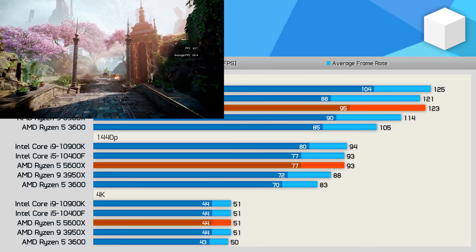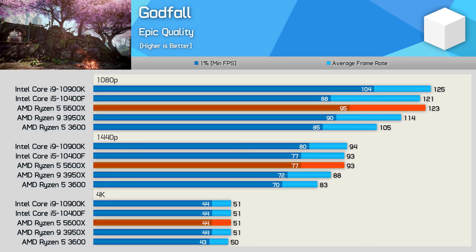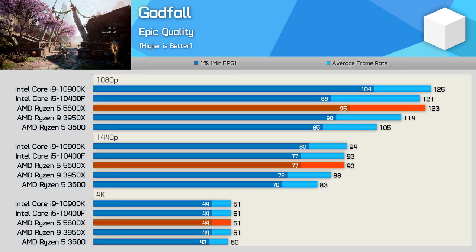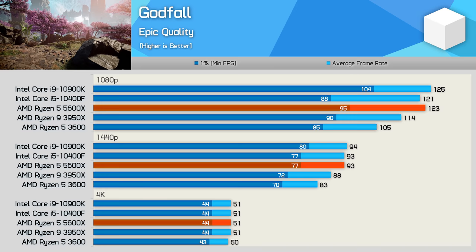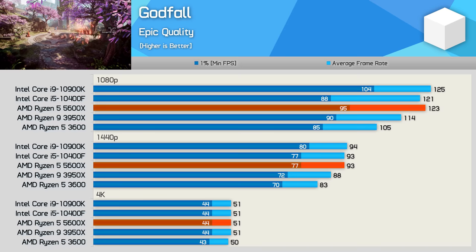Starting with Godfall, we see that the 5600X is 17% faster than the 3600 at 1080p and only slightly faster than the 10400F, while it trailed the 10900K by an insignificant margin in average frame rate — though it was 9% slower when comparing 1% low performance. Once we increase the resolution to 1440p, there's really no difference in performance between the 5600X and the Intel processors. The 5600X is still 12% faster than the 3600, though for many the 50% price increase will be hard to justify. At 4K, we're entirely GPU bound, so any of these CPUs will deliver the same gaming experience.